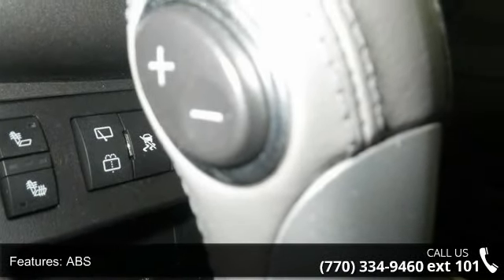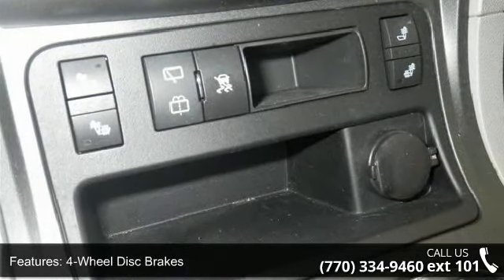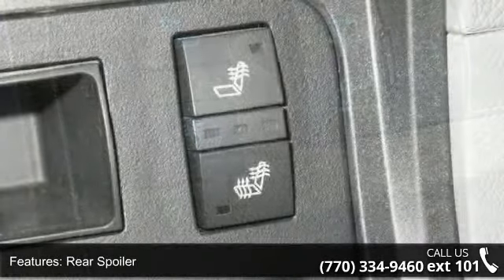power steering, ABS, four-wheel disc brakes, aluminum wheels, rear spoiler, automatic headlights, privacy glass, MP3 player and auxiliary audio input.